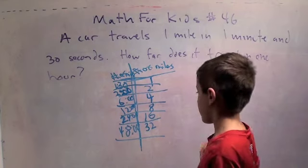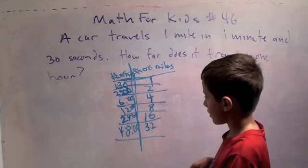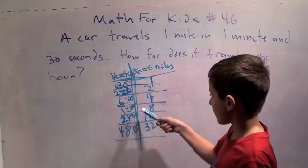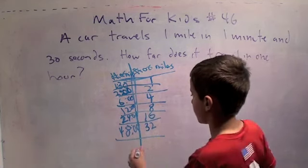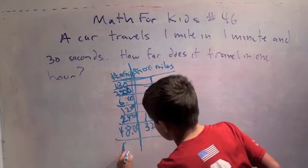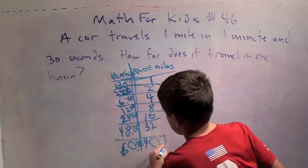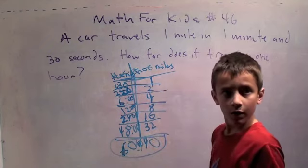Can we go bigger than that? We need twelve more minutes to go. Twelve miles to travel is eight, so I just do 32 plus 8. So in sixty minutes, how far does it go? Forty miles.